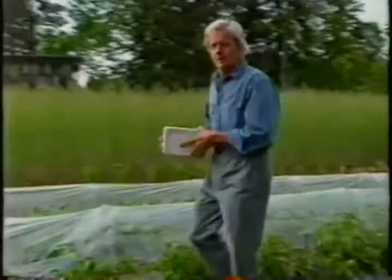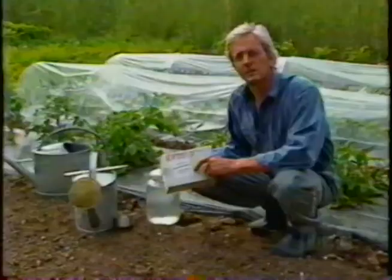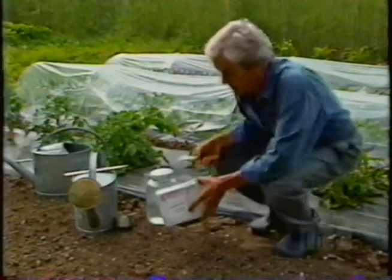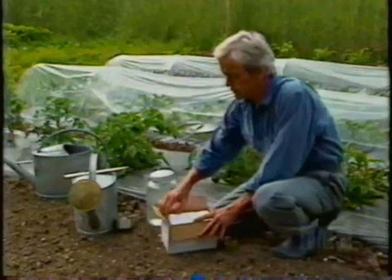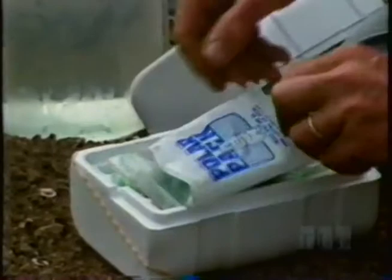I ordered some beneficial insects by mail, and they just arrived — second day air. It says on here: living beneficial insects, do not overheat, please rush. Since they've rushed them to me, I'm going to get them right into the garden. In order to come successfully through the mail, beneficial insects are packed so they'll travel. In this case, they're in a little protective plastic box, and inside there's a little frozen piece to keep them cool, and then the insects.